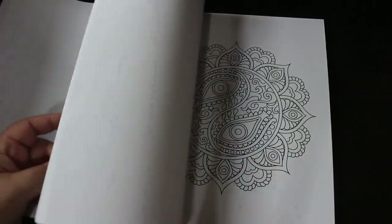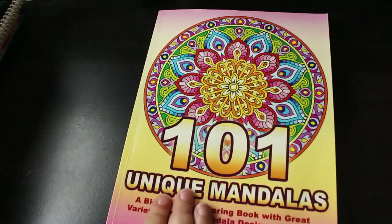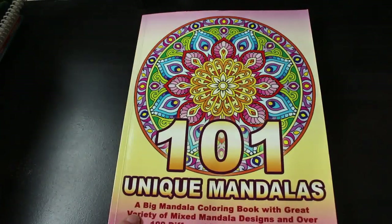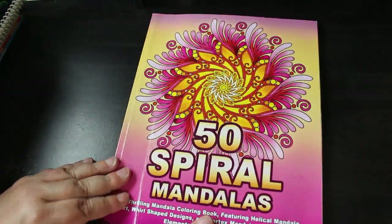Everyone's going mad about the miniatures but I haven't got those yet — they're on my list. I'm seriously running out of storage space, so I need to start using the top of my bookcase for diaries to free up a shelf for coloring books. My PDFs can go up there too. Next is 50 Spiral Mandalas — I like this book; they're all spirally ones. I've done one or two in here.